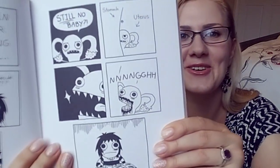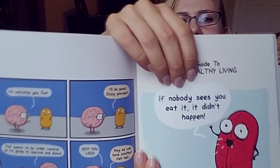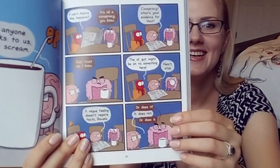I should do a whole book reading on this if they allow me — they probably won't. For girls: still no baby — uterus and stomach — you get punished every month for not having a baby. The last one is the 'Snack Language' book. If nobody sees you eat it, it didn't happen. Agreed. These are pretty hilarious because they have kidneys and lungs talking to each other, and of course the main ones are the heart and the brain. I am totally the heart.